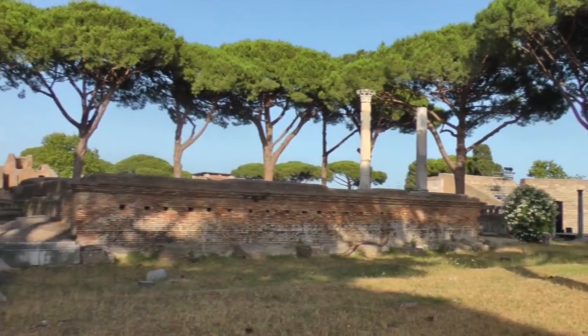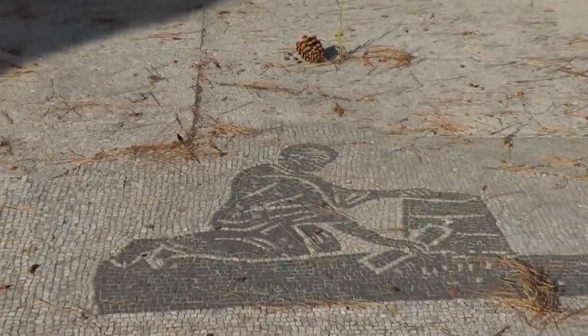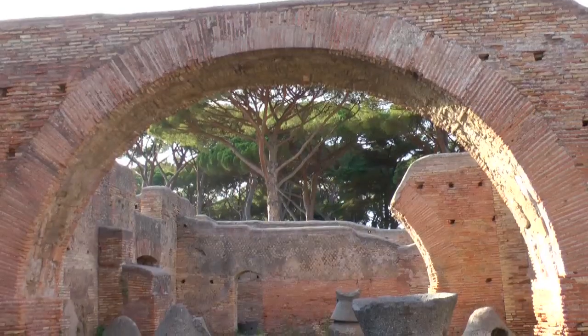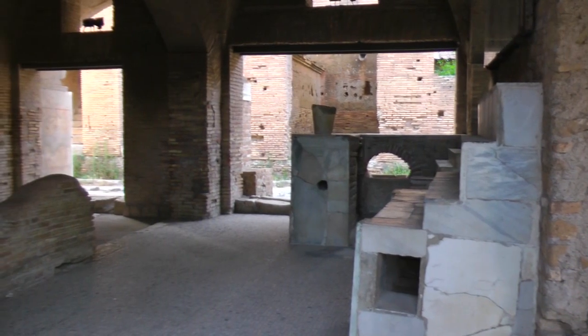Learn about the business nature of the city as you walk through the corporate square, where the signs of the front offices are perfectly intact. Your stroll through this picturesque park continues, visiting the mills of the city, the adjacent bakery, and the thermopolium — the McDonald's of ancient times.